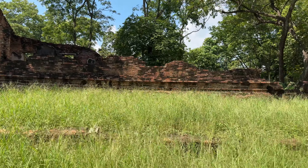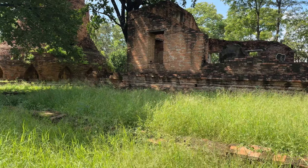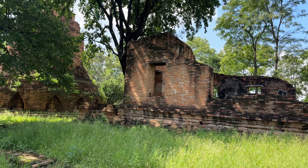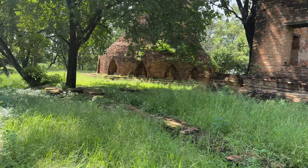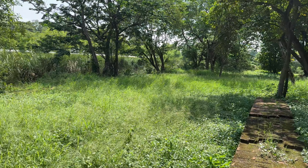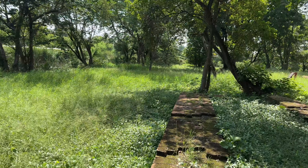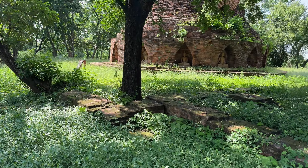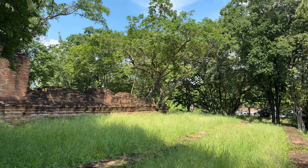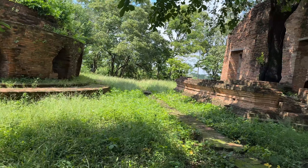This is the Ubasot, or the ordination hall, and it's been restored as you can see. It has the normal Ayutthaya styling across the bottom. They've shored up that door and the window, and the door on the other side. Here is part of the boundary wall. I don't know if the monk quarters would have been right here — traditionally in Thai temples, the monks stayed on the south of the temple, and the Buddha faces towards the east, which is this way.